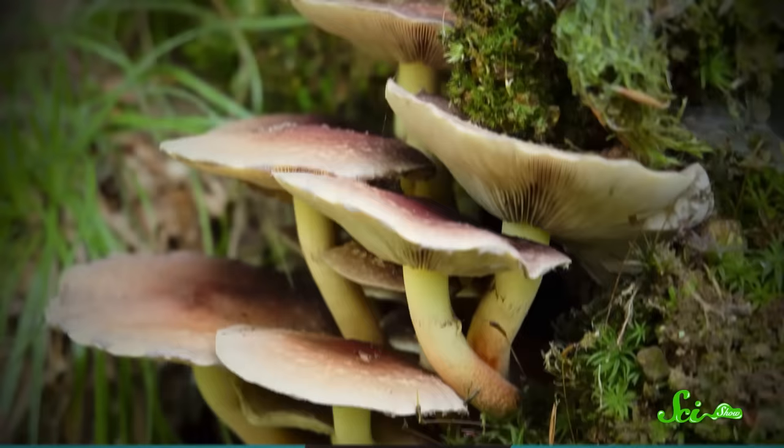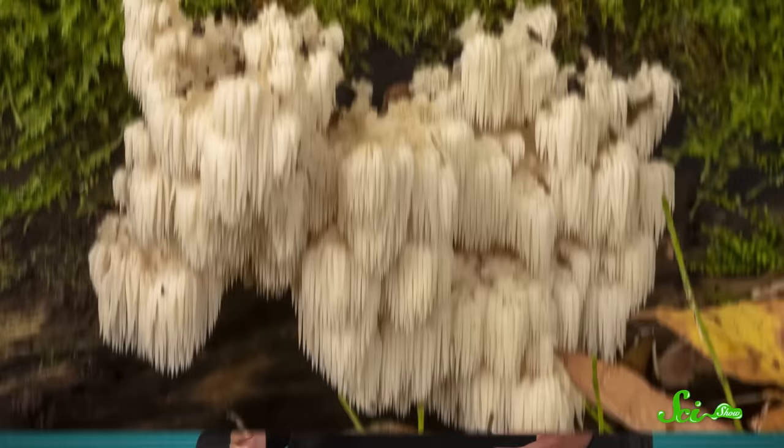There's more to mushrooms than the cute button varieties you find at your local grocery store. The word fungus describes a whole kingdom of organisms that are neither plant nor animal. It includes chanterelles and shiitakes, but also molds and yeasts. Mushrooms are the part of the fungus that spreads its spores in order to reproduce, and there are some really strange examples of fungi and their fruiting bodies out there.